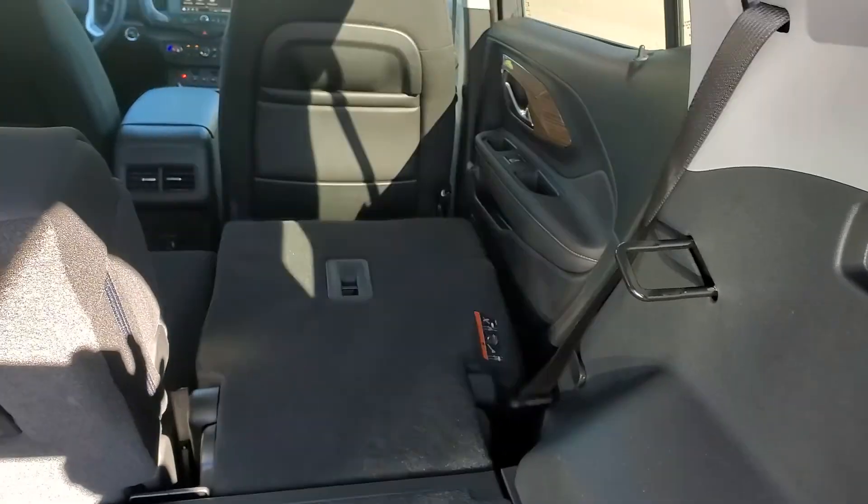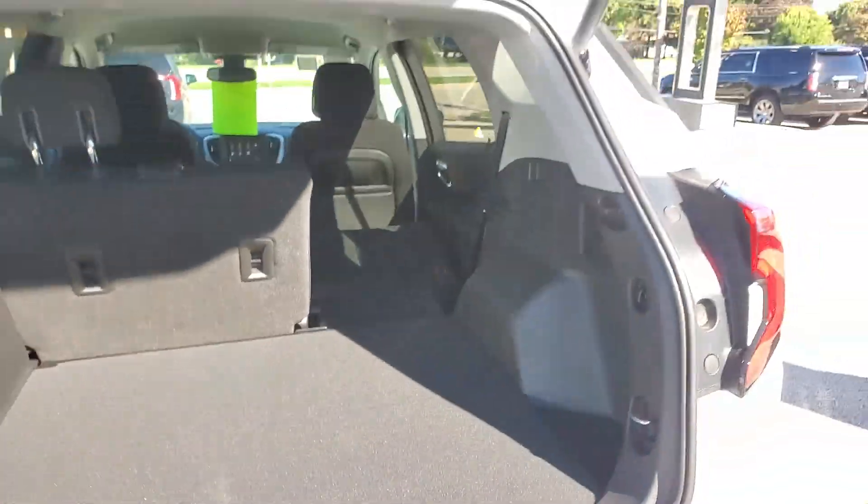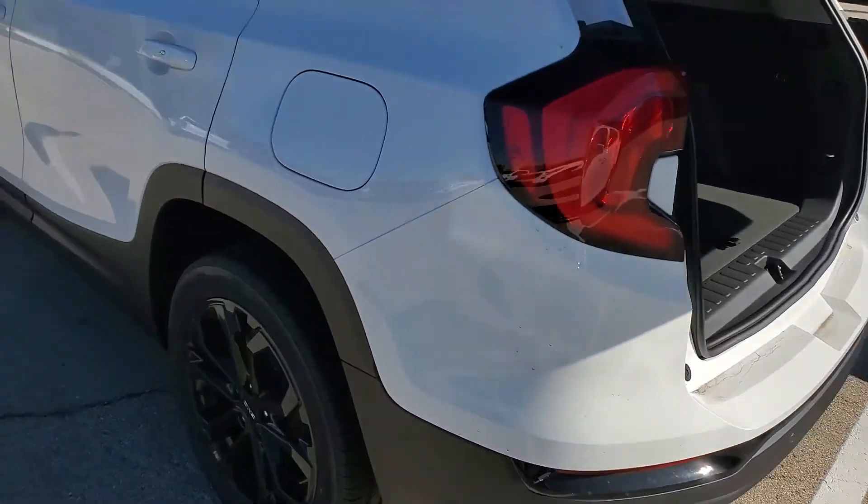These seats fold down flat, and with the seats folded down you have almost 72 cubic feet of space in there. It's a nice cargo area for storing things as well. The liftgate is not only power but also adjustable.